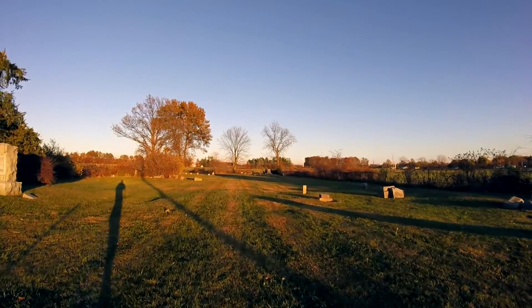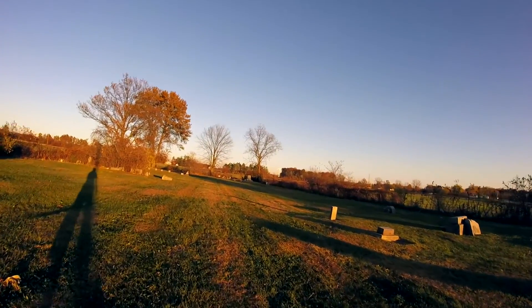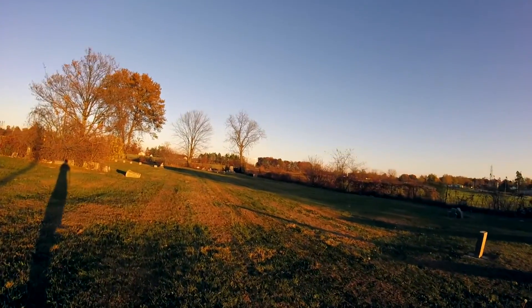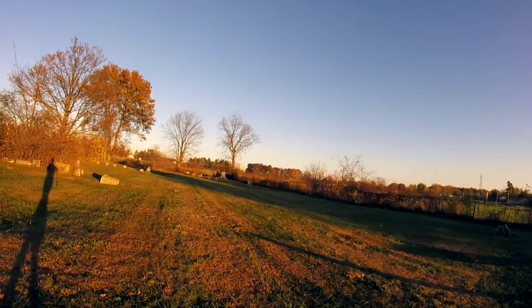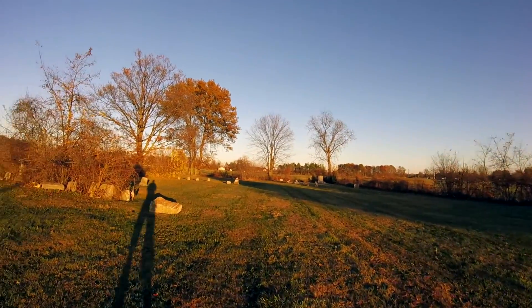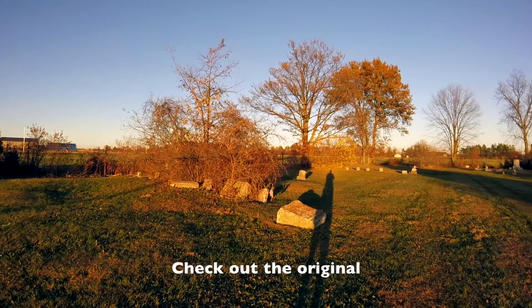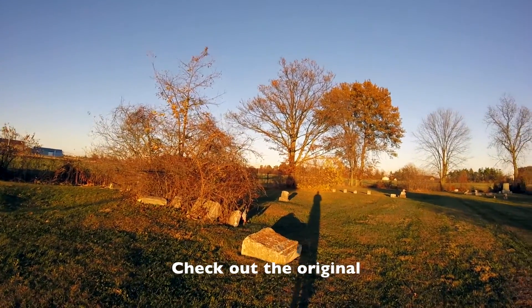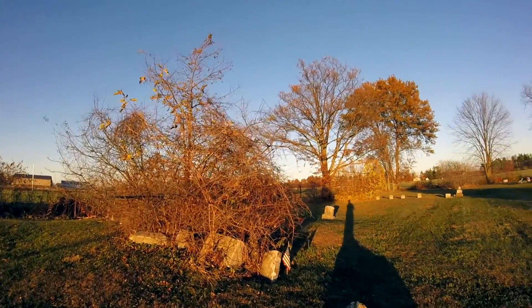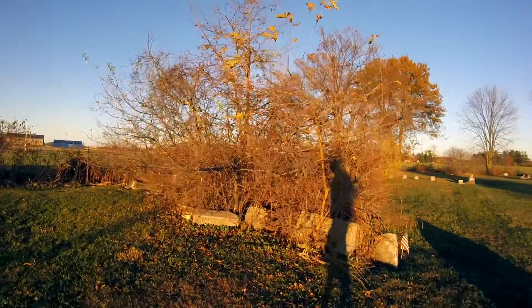We'll start at the back of the cemetery. As you can see, this one has started to fall into disrepair as well. There is definitely some evidence that people have been coming recently to take care of some of the graves, but a lot of the gravestones are starting to become covered in the brush.